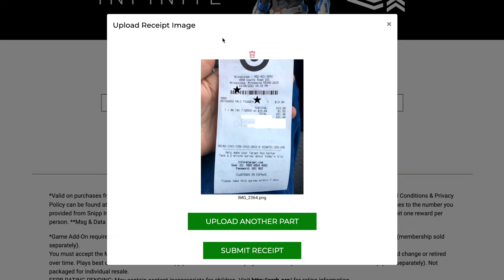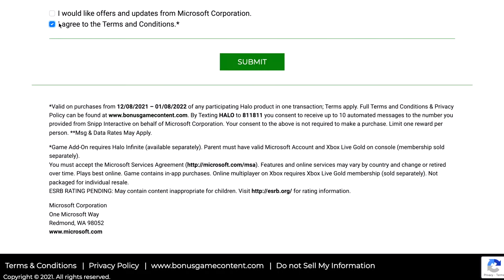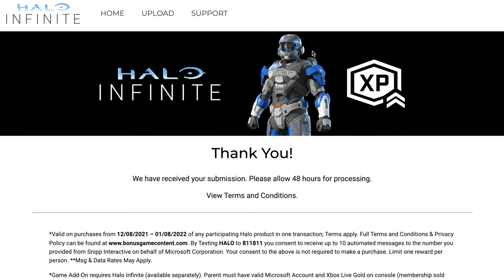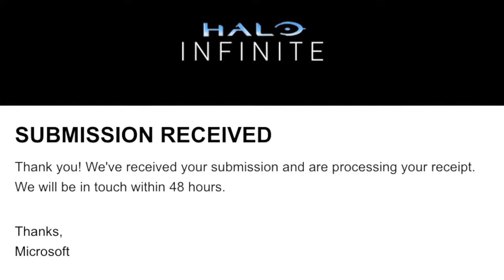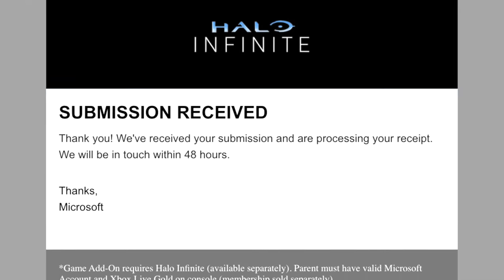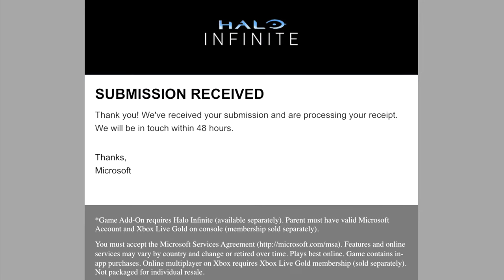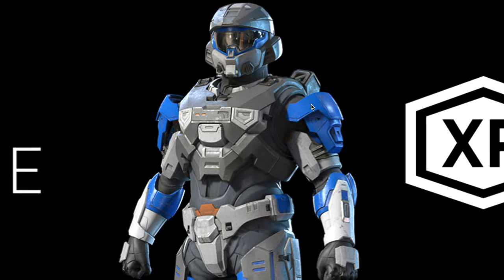I don't think you need to text that number. Just enter your email, upload a picture of your receipt, and you're pretty much good to go. It took about 24 hours for me to receive the code by email — could be longer or shorter; they quote 48 hours on the website. You do have to fill out more personal information — your address and so on — then submit, and it says thank you. In about 24 hours you should receive your code for the Wall Breacher in-game armor coating.